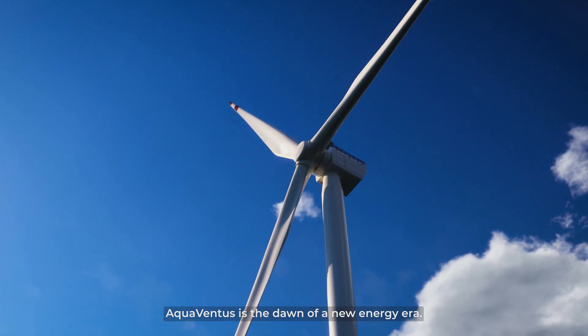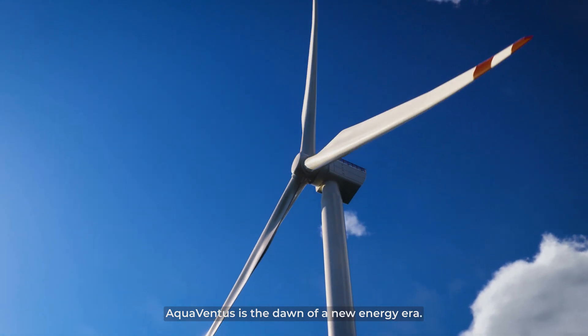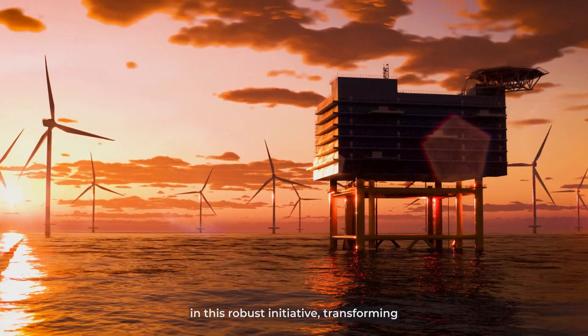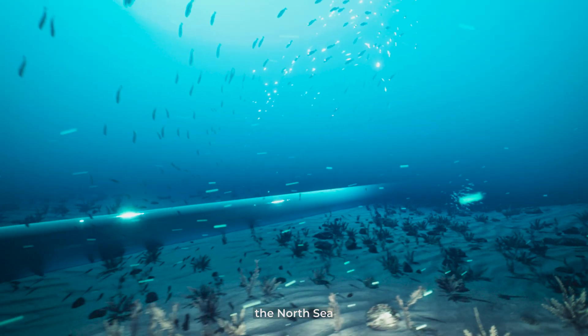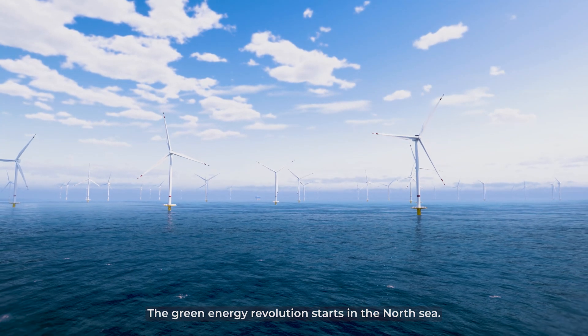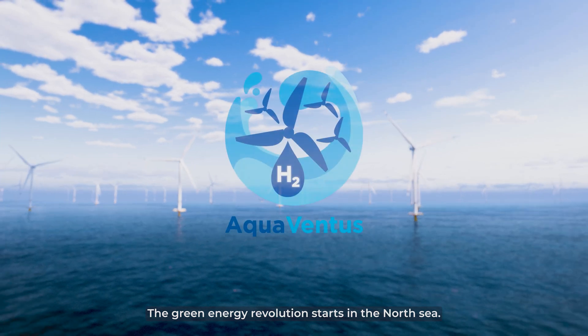Aquaventus is the dawn of a new energy era. Over 100 partners unite in this robust initiative, transforming the North Sea into the energy hub of the future. The green energy revolution starts in the North Sea.